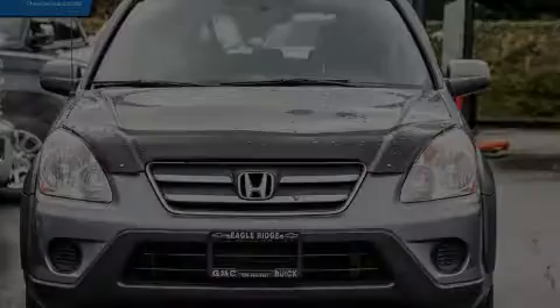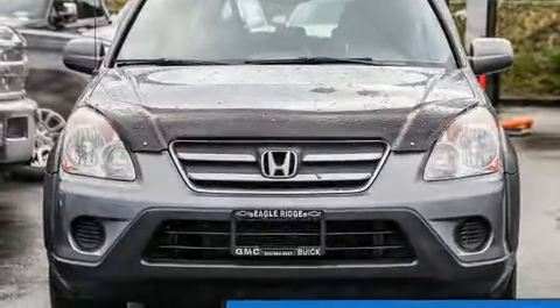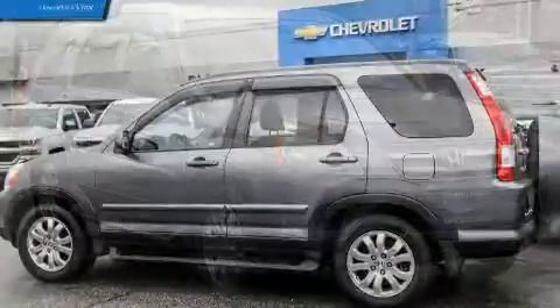Outstanding design defines the 2005 Honda CR-V. It features four-wheel drive capabilities, a durable automatic transmission, and a 2.4-liter four-cylinder engine.